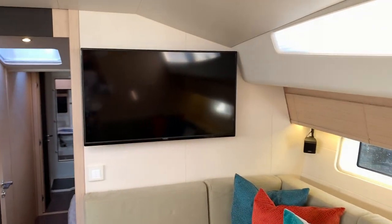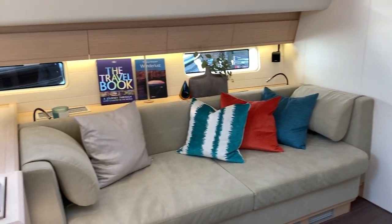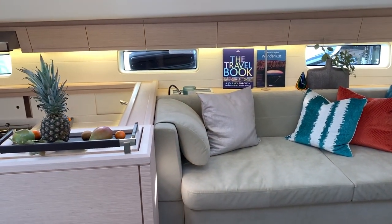The TV is mounted up onto the forward starboard bulkhead, and we have an amazing lounge seating system here off to the port side.